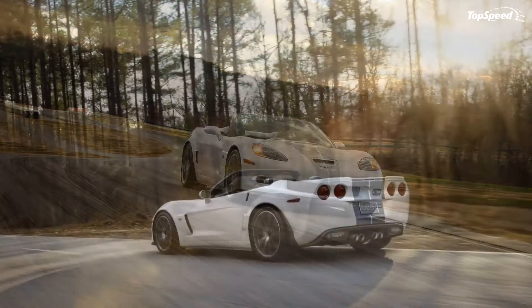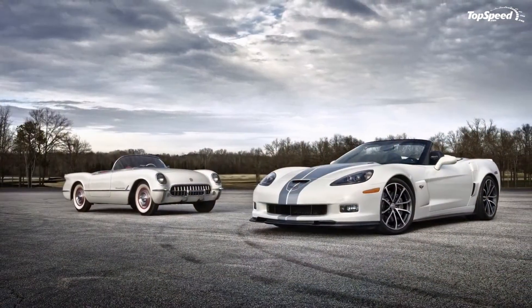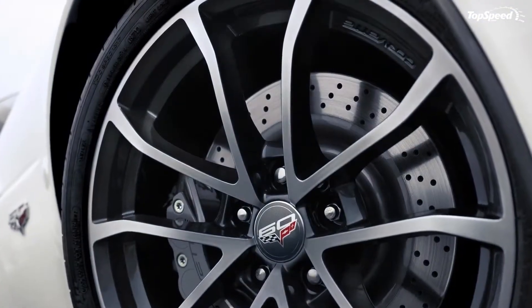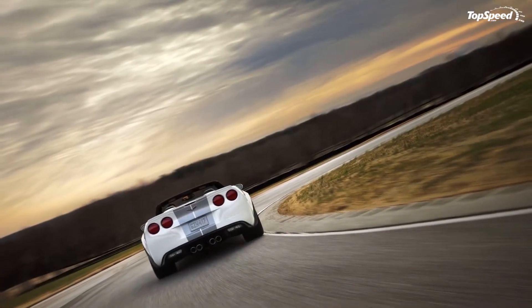The 2013 Chevrolet Corvette 427 Convertible Collector Edition. With the next generation Corvette around the corner, Chevrolet decided it would be appropriate to send the C6 model out with a bang, and as it turns out, they timed it perfectly.